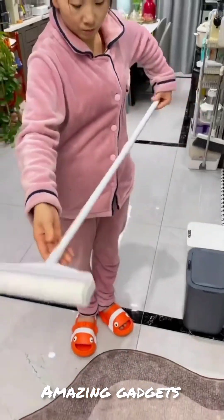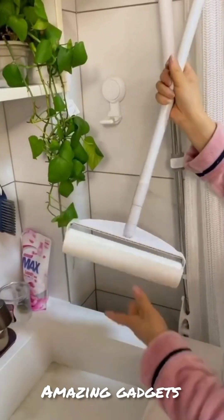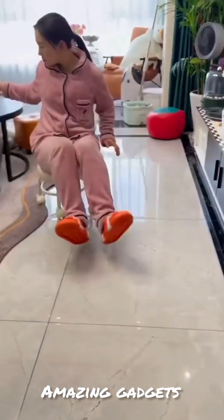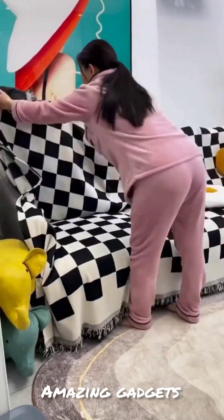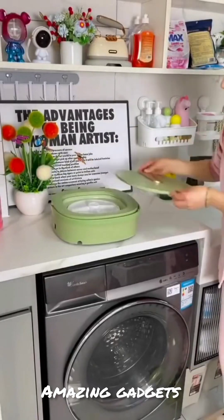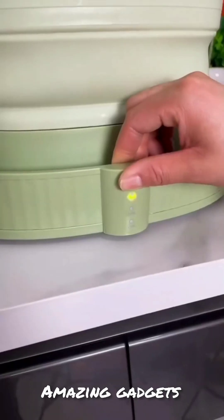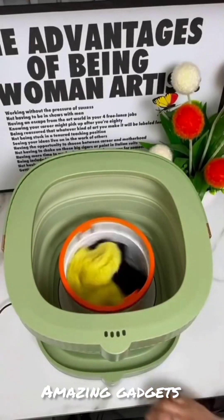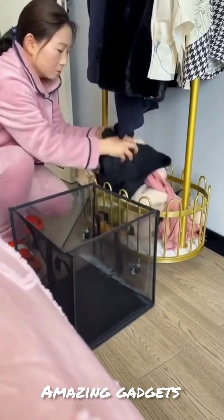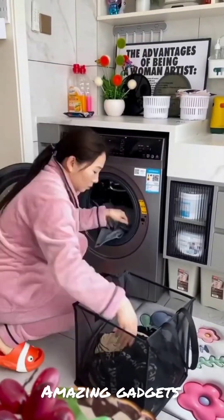We've got this cleaner. We've got this small washing machine — it's folding, it's really cool. We've got this nice bag you can use for clothes.